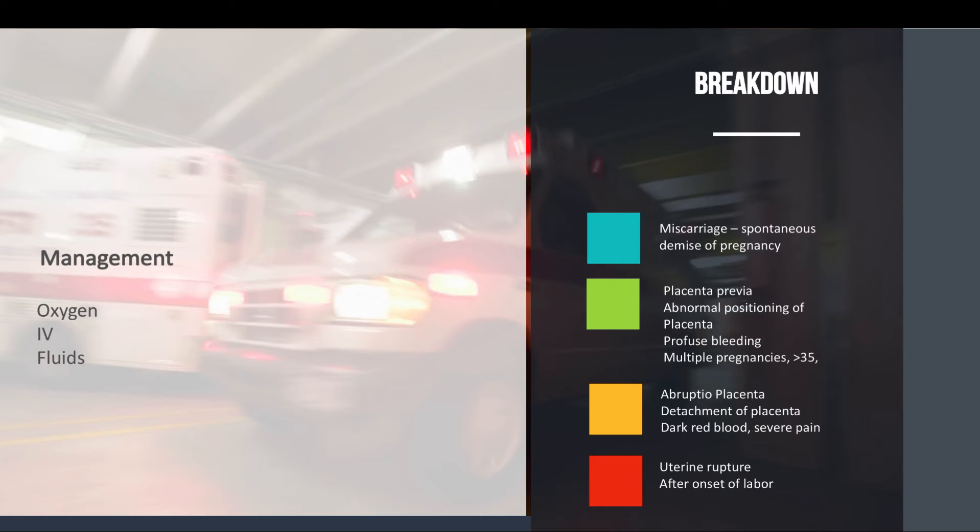Placenta previa is an abnormal positioning of the placenta over the cervix — over the opening. Patients will have profuse bleeding that is usually painless and bright red. Risk factors include the mother having multiple pregnancies, rapid succession of pregnancies — meaning she's had babies one after another without much time in between — being over 35 years old, and possibly having a history of placenta previa. This can happen even without trauma but may present more in a trauma situation.